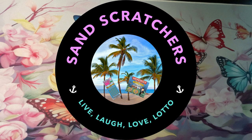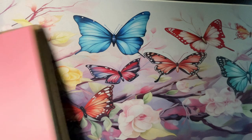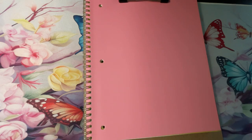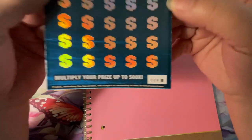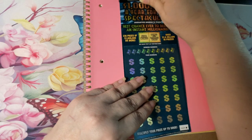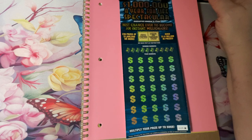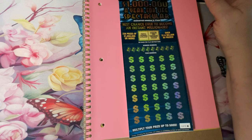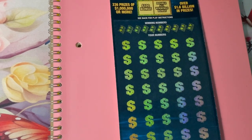Good morning, everyone. Welcome back. We are here for that fourth Big Blue Ticket. Let's get set up. Get your ticket ready. You're scratching with me, and I hope you have a winning ticket.